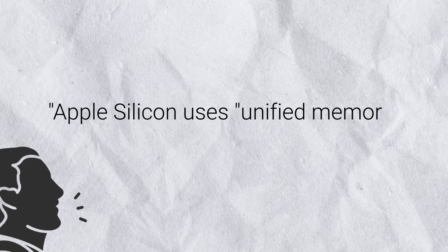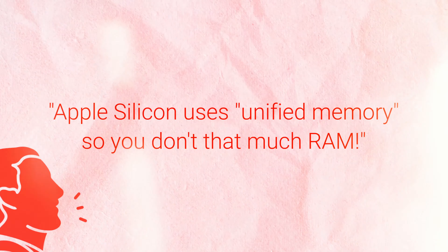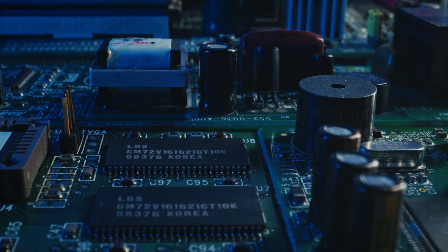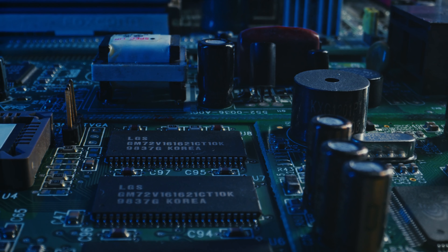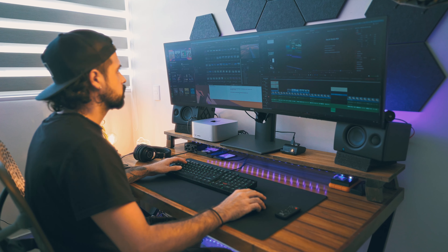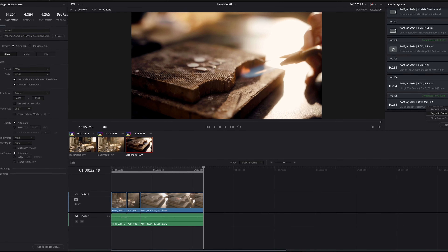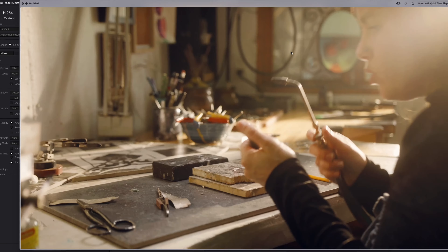Now you may be thinking: Apple Silicon uses unified memory, so you don't need that much RAM. But let me tell you, if you run out of RAM while multitasking, it's going to offload that memory over to your hard drive. And SSD drives have a limited lifespan. Especially with Apple drives, being that they're soldered onto the board, you can't swap them later. So the more your memory is being used, the more the lifespan of your computer will shorten. This is why I got 64GB of RAM — it will basically extend the life of my computer.